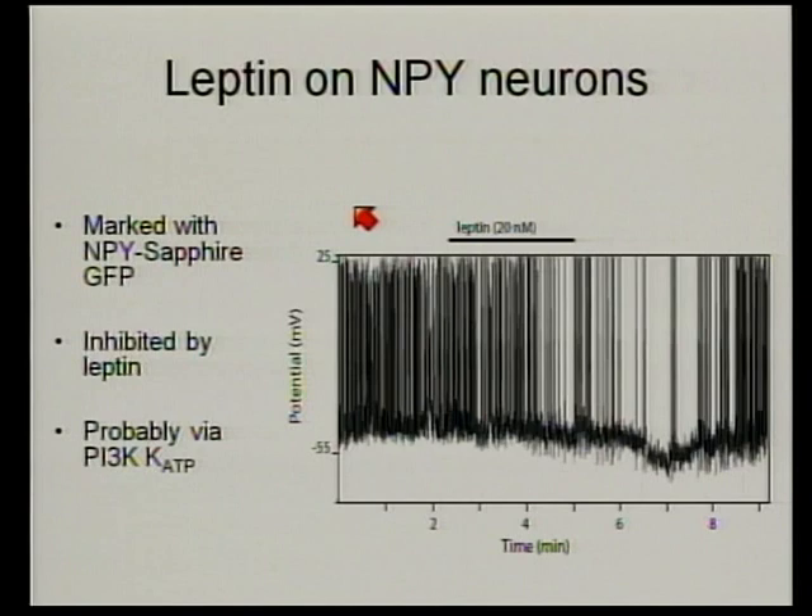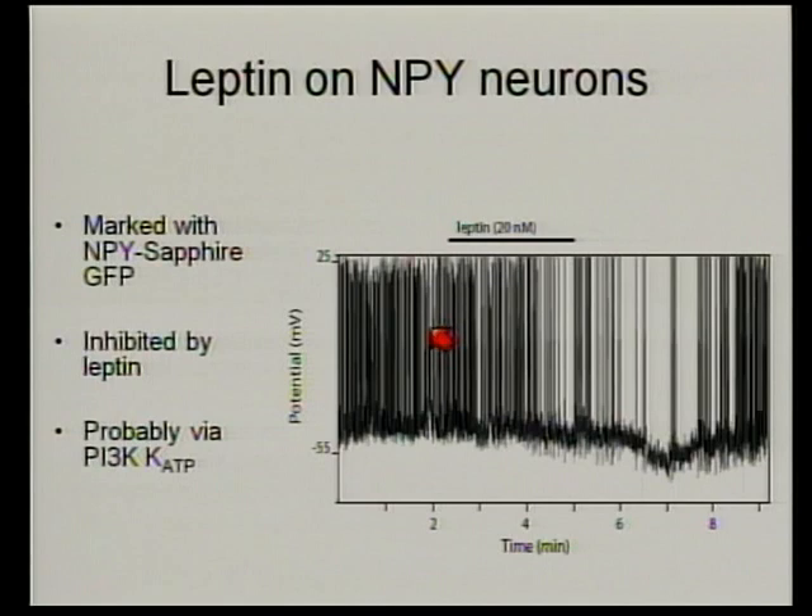We took the same approach in the opposite population — the neuropeptide Y-agouti-related peptide neurons — marking these with a sapphire green fluorescent protein in a mouse made by Jeff Friedman at Rockefeller. When we apply leptin, we see a hyperpolarization: the cells become more electronegative, and action potentials completely stop. So leptin is inhibiting the NPY/AgRP neurons. When we look at peptide secretion from those cells, as leptin levels increase, both AGRP and neuropeptide Y secretion decrease. So leptin activates one population and increases its peptide secretion, while inhibiting another population and decreasing theirs.